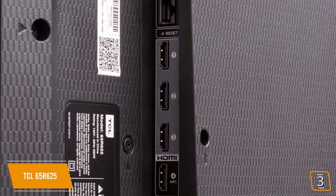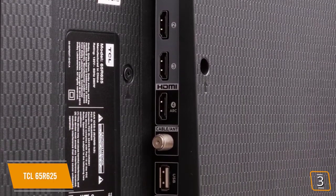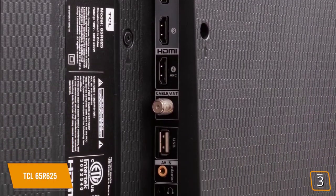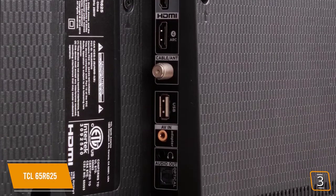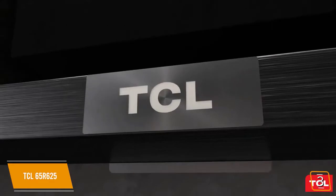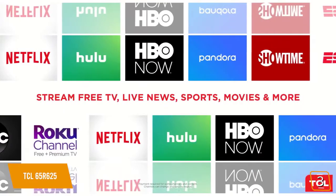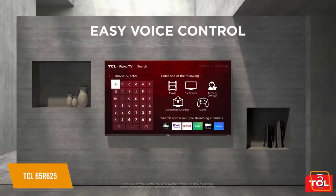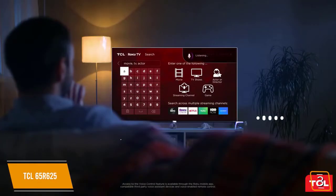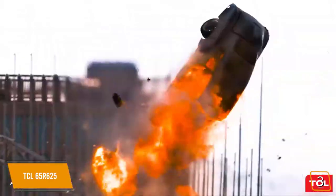It includes 4 HDMI ports — one with HDMI ARC — plus 1 USB media player, RF, composite, headphone jack, optical audio out, and Ethernet. Like the TCL 55S425, the TCL 65R625 runs on the Roku TV Smart OS, giving you tons of smart features, Alexa and Google Assistant compatibility, and access to over 500,000 different TV episodes.